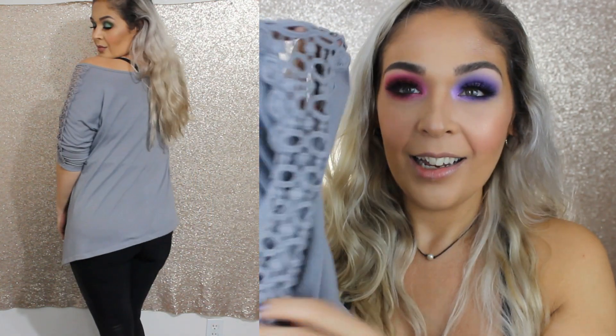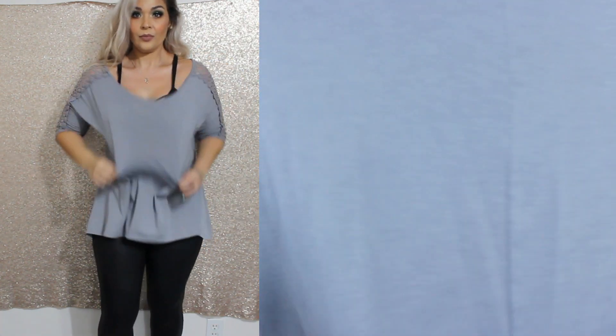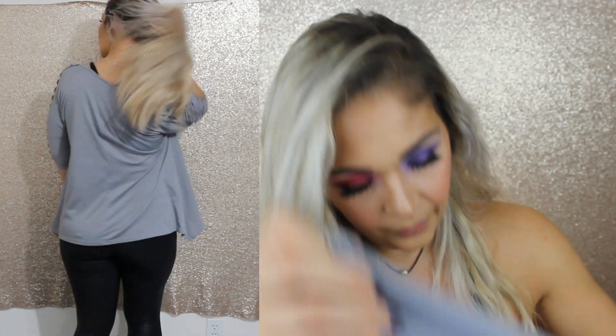I haven't tried on the next item yet. It was thrifted by my friend — she saw it and thought of me. It's a gray top with kind of a boat neck, slouchy look, and the sleeves have crocheted detailing which I think is really cute. It looks pretty baggy and tapers long on each side. There's no size tag, but I'm guessing it's a large or extra large. Hopefully it looks cute on me.